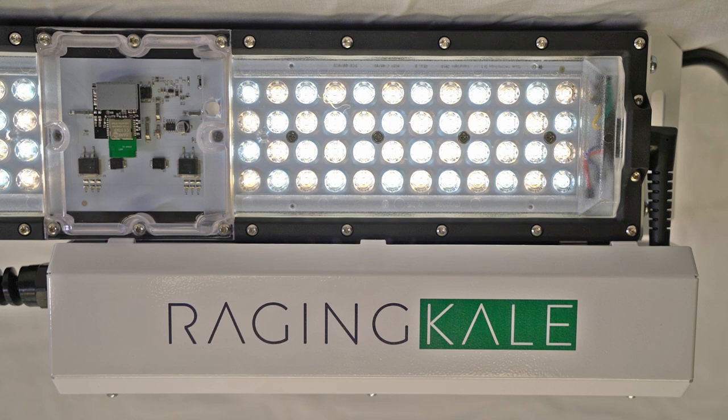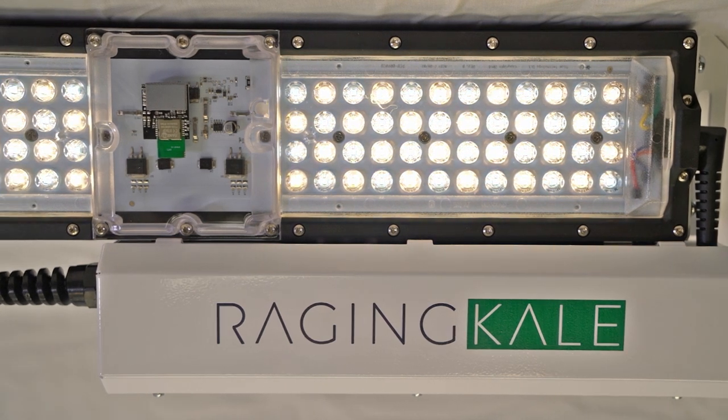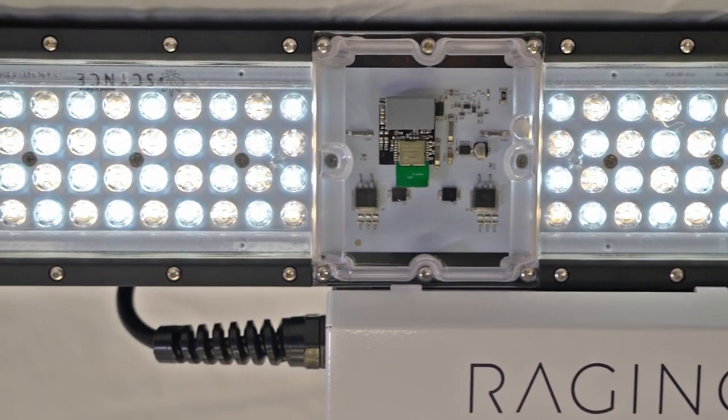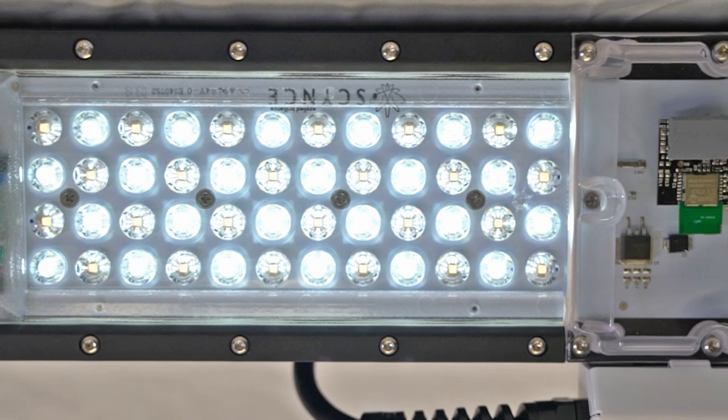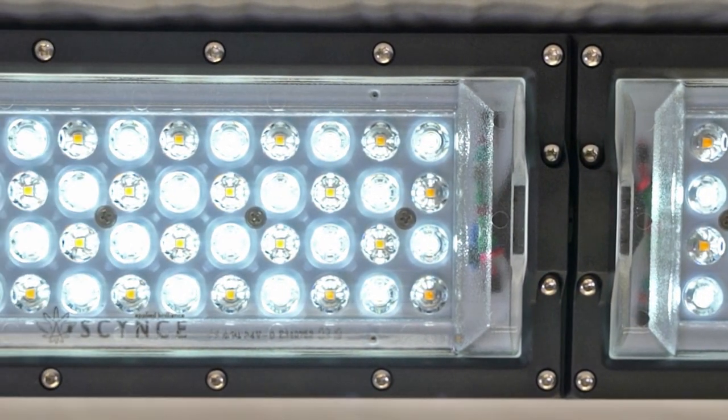What's really exciting is that we added spectrum tuning, but you can go 100% power anywhere in the spectrum, all controlled through our free Thea app. Until now, spectrum tuning has never been available utilizing the full power of a light fixture.